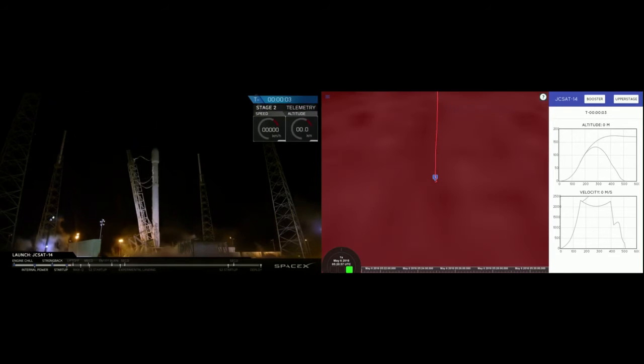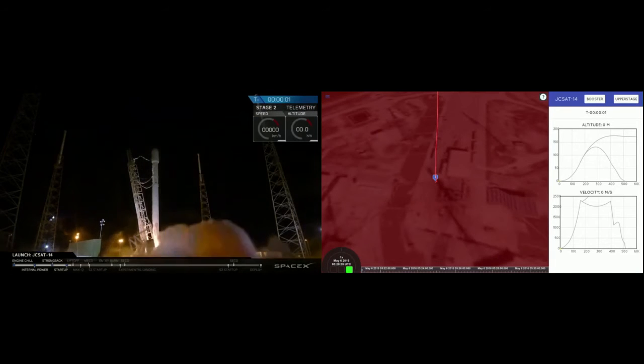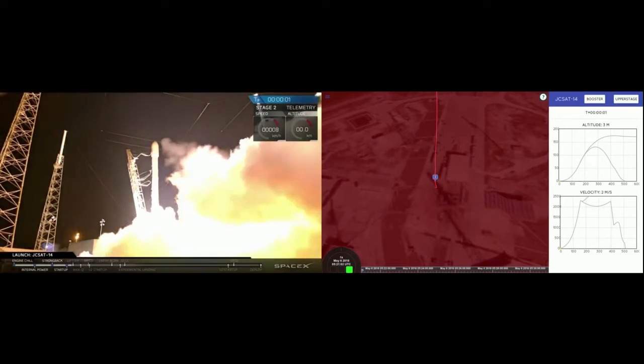Five, four, three, two, one, zero. Liftoff of the Falcon 9.